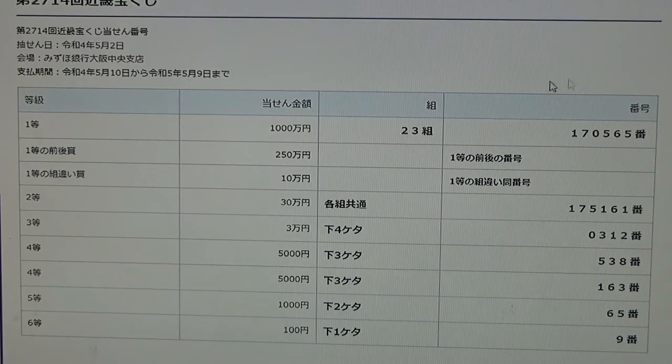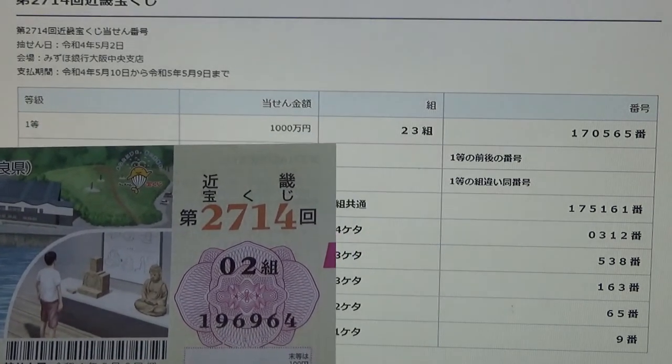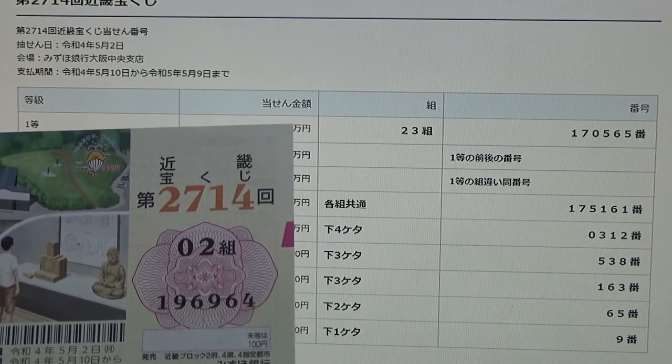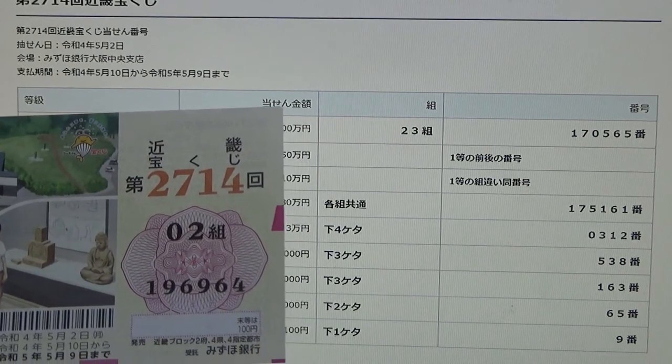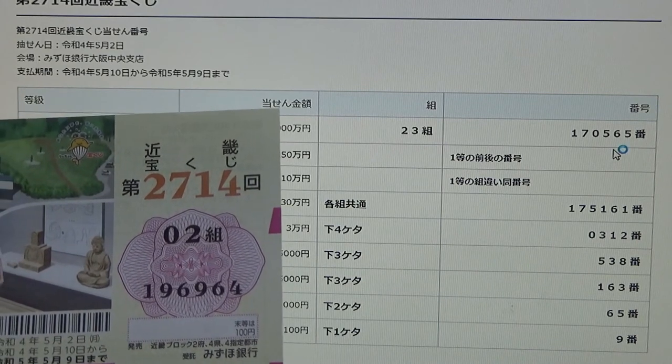This is how to check your ticket. To win the very first prize, Ichi Oku Issen-man-en, you must have grouping number 23 with these exact numbers in the exact order: 170-565. My grouping number is 02 — that's completely wrong, so I lost. And my numbers are 196-964 — they are completely wrong.